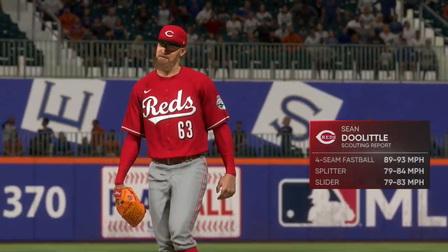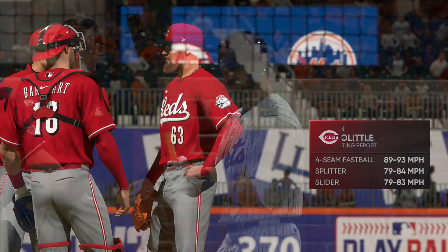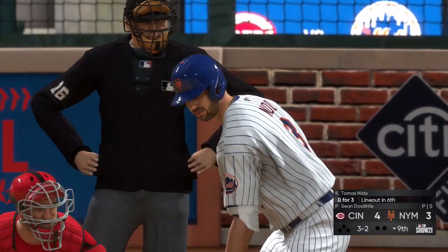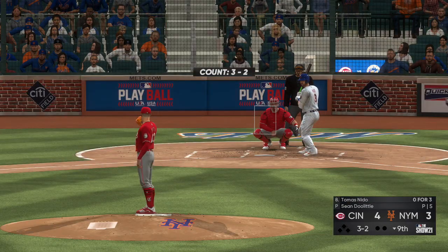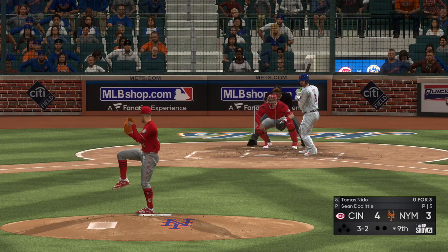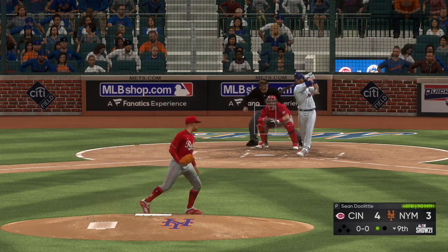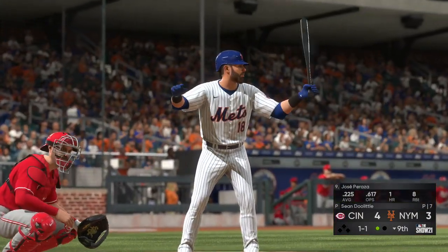Sean Doolittle enters the game to finish this one off in the bottom of the ninth. All set for the bottom of the ninth — next to hit is catcher Tomas Nido. Swing and a miss — that'll get a groan from the home supporters. One away.